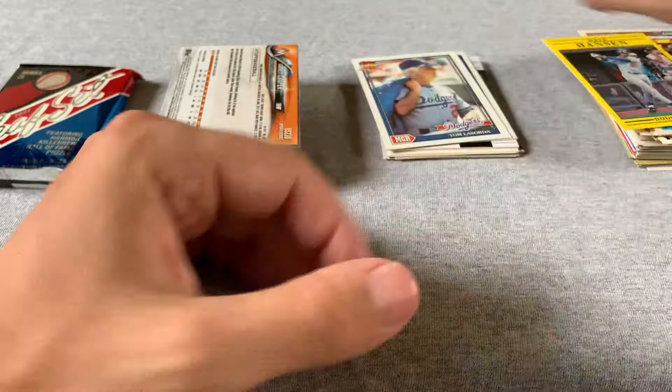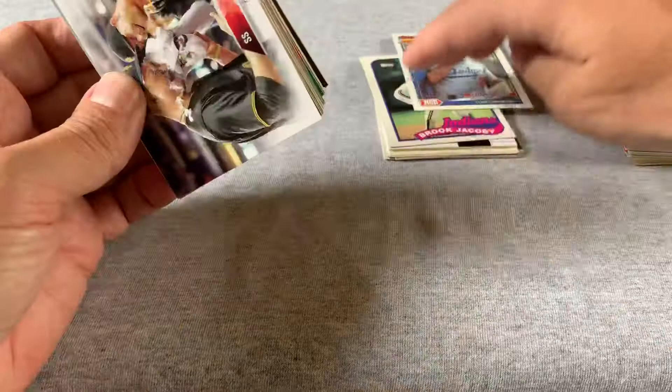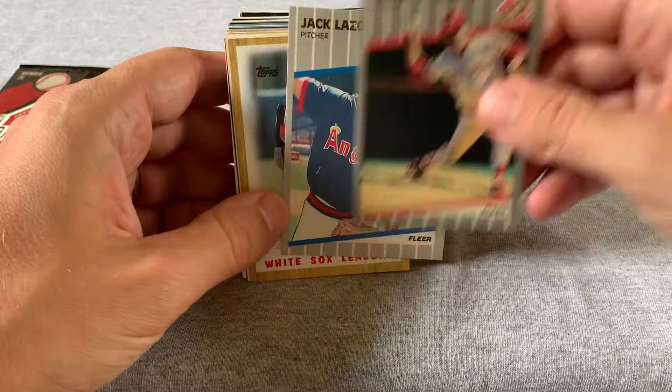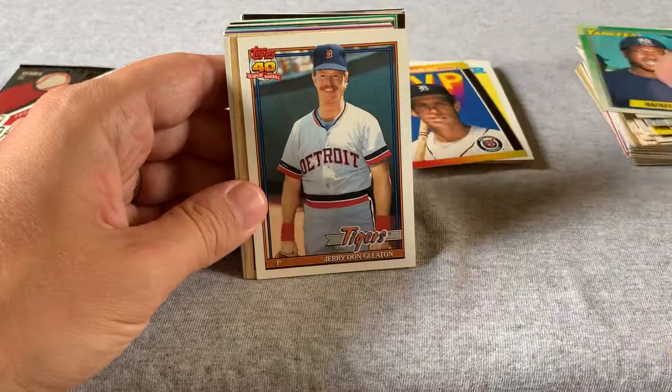You know, I enjoy trying to find just anything in these boxes. It's a little different than buying a $10 pack of cards and looking for that $100 or $1,000 card. Here's a $5 box of cards and you're looking for just anything of interest. I would say we've already found some stuff of at least mild interest. Got a Jordy Mercer, Mike Bilecki, Todd Simmons, Dan Pasqua, Frank Williams, Jack Lozorko. Some White Sox leaders. Andre Dawson, Hall of Famer. Alan Trammell, Hall of Famer. Willie Randolph, not a Hall of Famer. Rafael Santana, Jerry Dunn-Gleeton, Sean Dunstan, and Bobby Meacham.